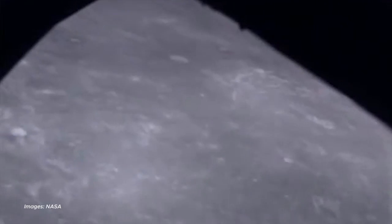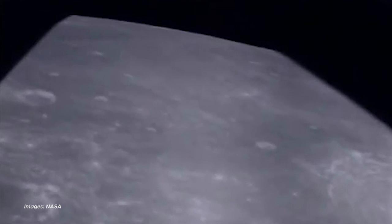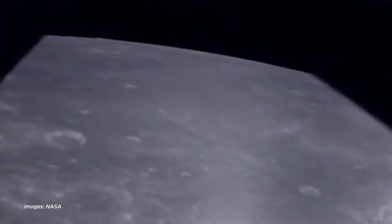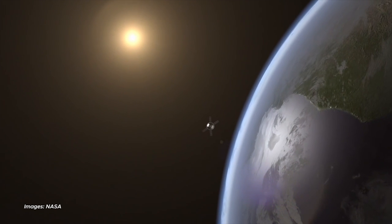Apollo 8, Houston — what does the old moon look like from 60 miles over? Okay, Houston, the moon is essentially grey.